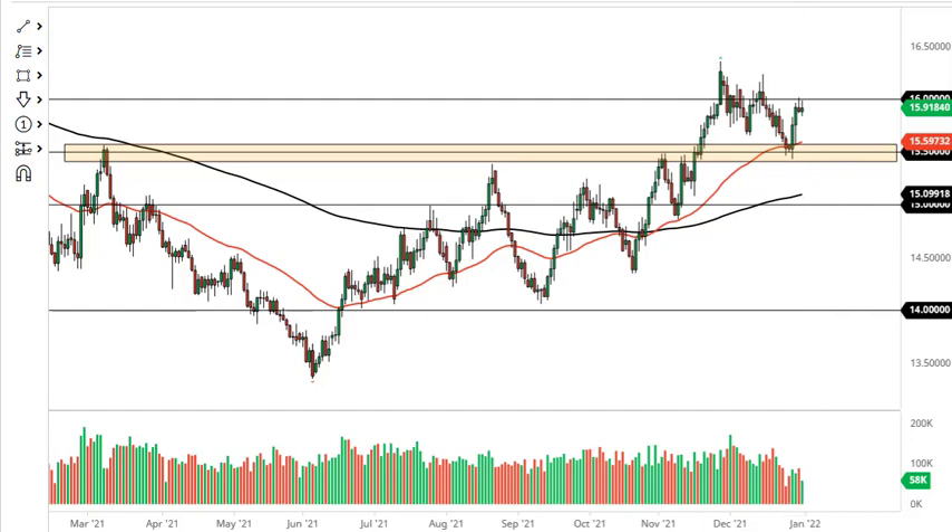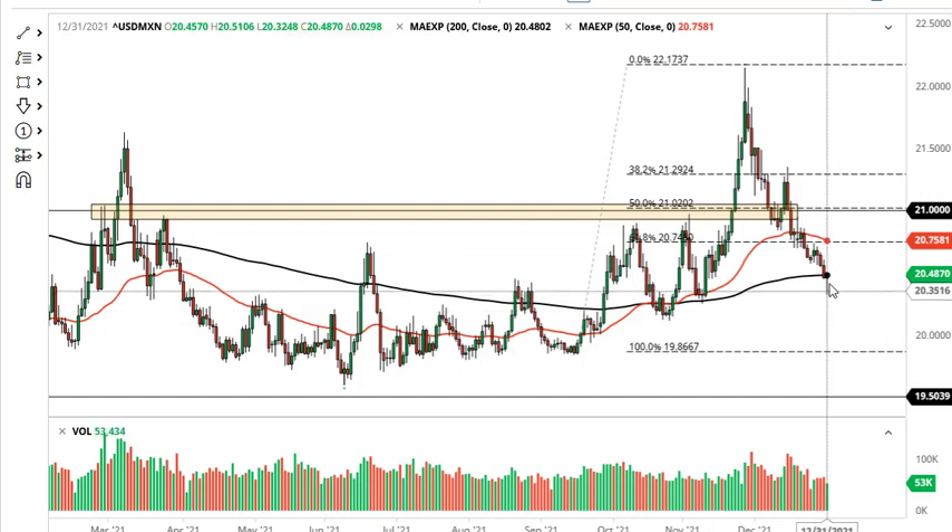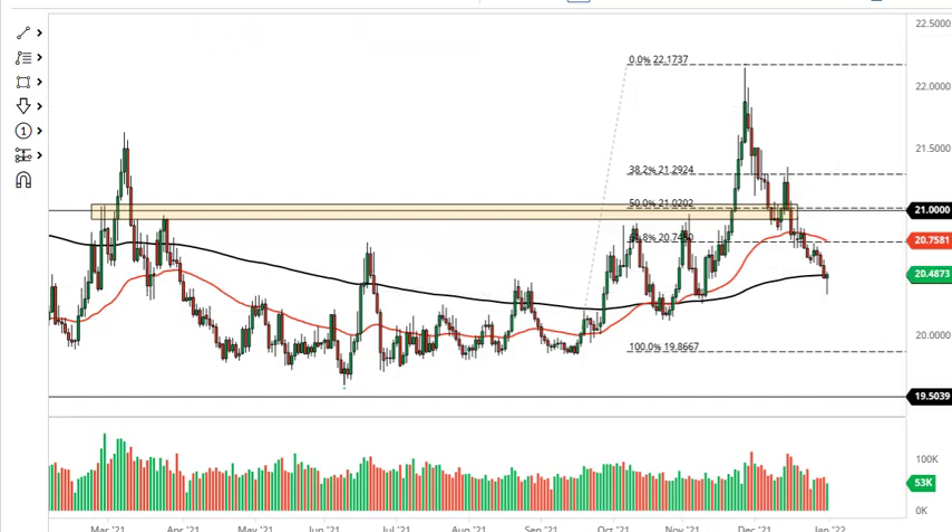The US dollar has been plunging against the peso after the Bank of Mexico raised rates. We did form a nice-looking hammer right out of the 200-day EMA, which suggests we may be getting a bit of a relief rally coming — probably towards the 50-day EMA. On the other hand, if we break down below this hammer, that could open up a move all the way down to 20 pesos rather quickly.